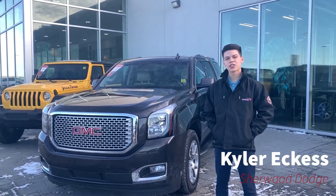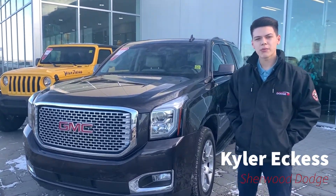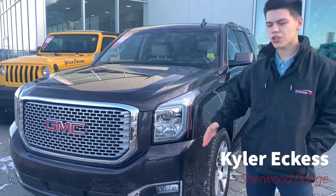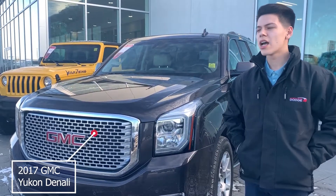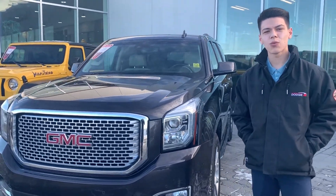Hi everyone, this is Kyler from Sherwood Dodge. Today I wanted to show you some of our quality pre-owned vehicles. I'm going to show you this GMC Yukon Denali. It has 37,000 kilometers on it, no reported accidents, and only one owner.